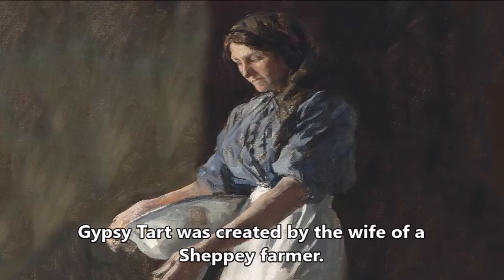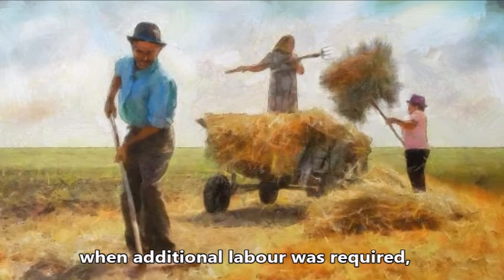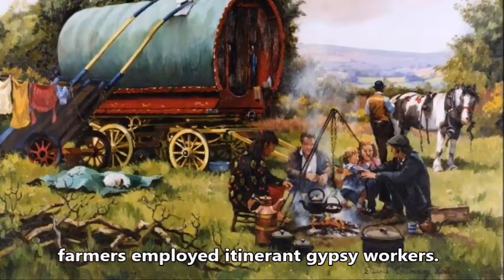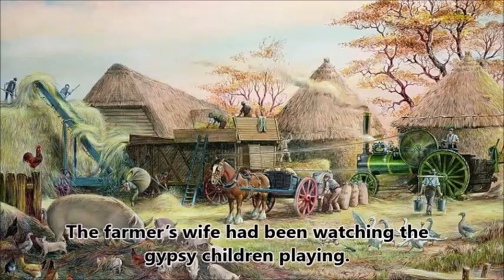Gypsy Tart was created by the wife of a Sheppey farmer. At harvest time and other times of the year when additional labor was required, farmers employed itinerant Gypsy workers. Many of these would return to the same farm at the same time year after year.